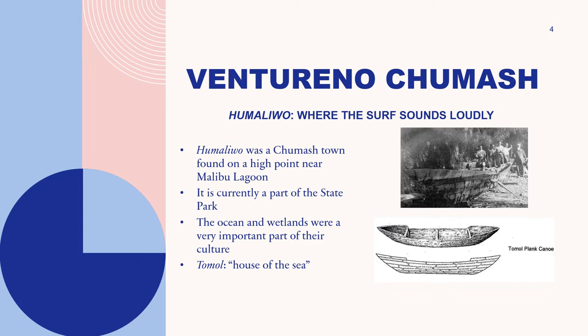It is now a part of the state park and is managed by the California State Department of Parks and Recreation. I thought it was important to talk about this given that the Chumash were the original occupants of the area and how important the ocean and wetlands were to Chumash culture. I've included an image of a tomol, which is a Chumash canoe used to travel via the sea and fish — tomol translates to 'house of the sea.'